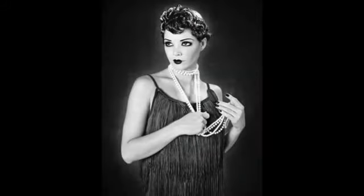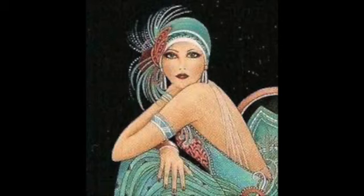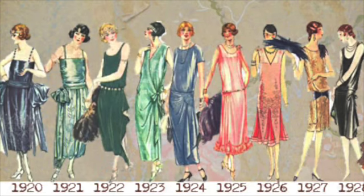The color palette used in the film is rich and vibrant, with a lot of golds, greens, and blues, which are typical of the Art Deco style of the 1920s. The texture of the fabrics is also important, with a lot of beading, sequins, and fringe used to create a sense of luxury and opulence. The attention to detail is quite impressive, and it's easy to see the research and effort that went into creating the costumes.